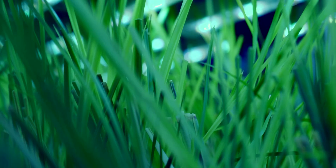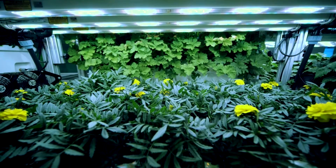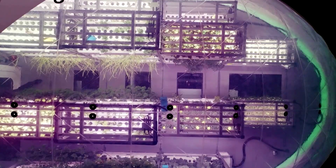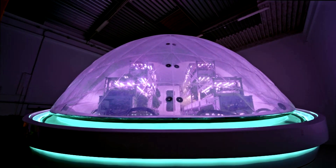Over time, food will degrade in space. So NASA was looking for a solution to grow mushrooms, insects, vegetables, and some microgreens — and that's what we've been designing. Really focusing on recreating the right climate so we can cover some of the nutritional gaps for astronauts in space.